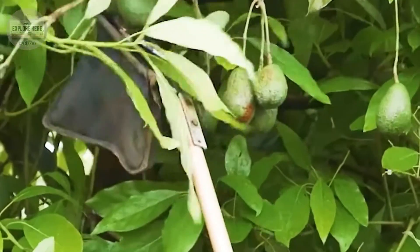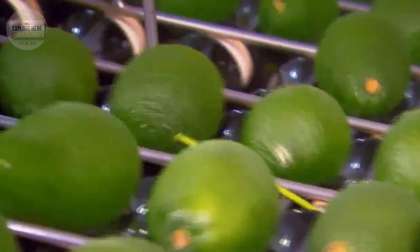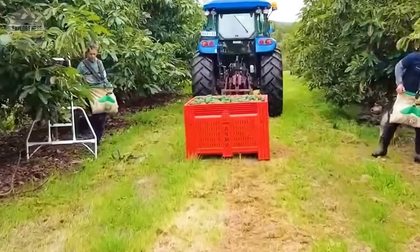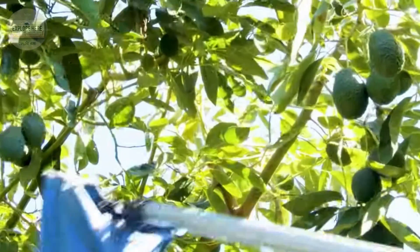Did you know that American farmers harvest more than 260 million pounds of avocados each year? This is not just the result of modern machines, but also the success of skillful hands and dedicated farming methods.